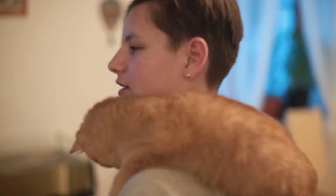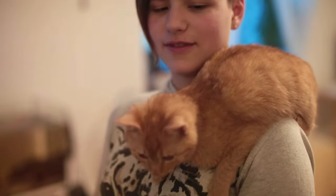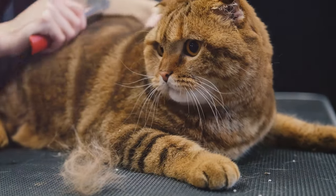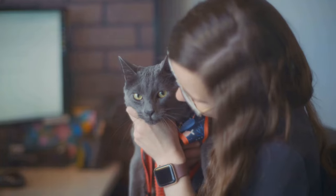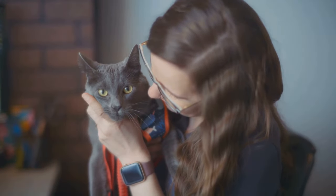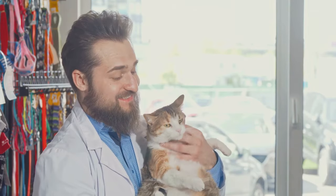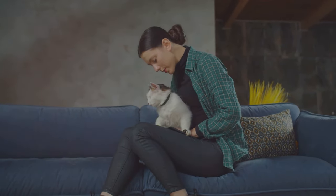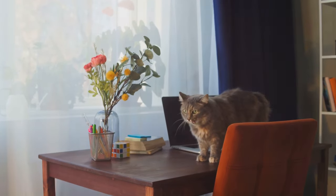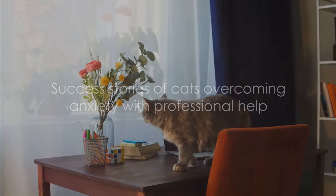On the other hand, pet behaviorists specialize in understanding and modifying pet behavior. They can provide behavioral therapy, teaching you and your cat techniques to manage anxiety. This could involve anything from creating a safe space for your cat to introducing gradual exposure to anxiety-inducing situations. These professionals are here to guide you and your cat through the process, with the knowledge and expertise to help your feline friend live a happier, less anxious life. In the end, seeking professional help isn't a sign of failure — it's a testament to your dedication as a pet owner.